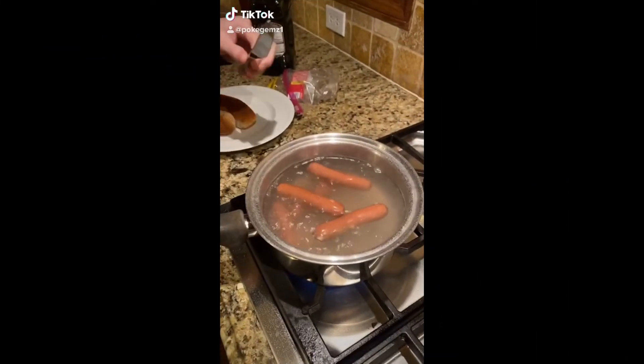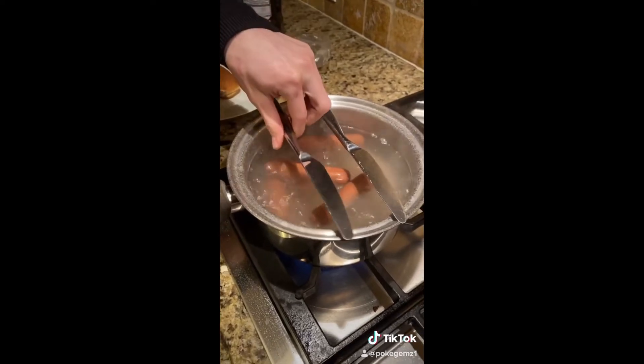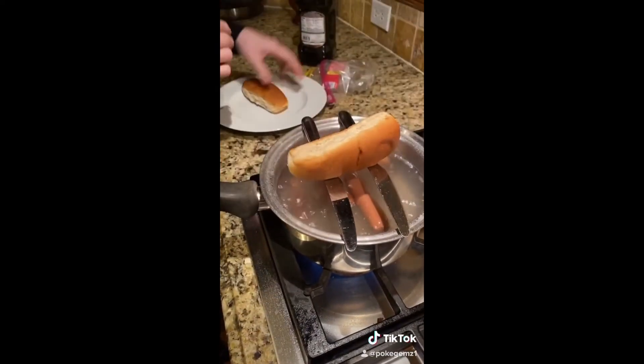Check out this hack that my second grade teacher taught me: put some knives over boiling hot dogs and the steam will give you the perfect moist buns.